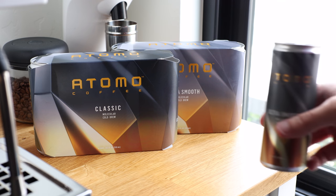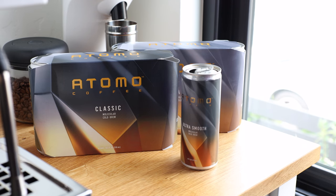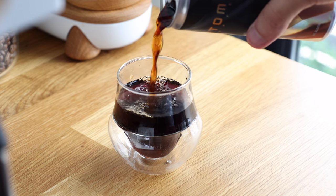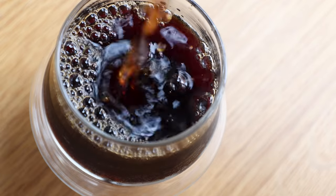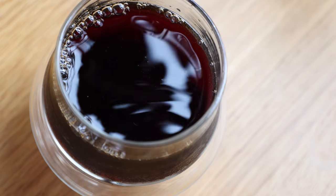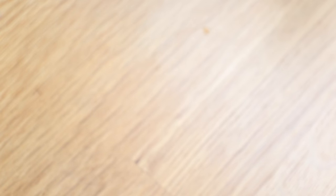And of course, the price. These eight 8-ounce cans will cost you $59.99 with shipping included. So subtracting $10 for that, you're still paying roughly $6.25 a can, which in specialty coffee isn't unheard of, but in the ready-to-drink cold brew market seems a little excessive.